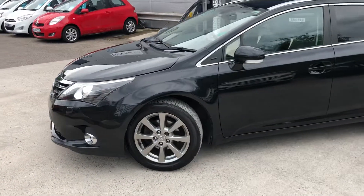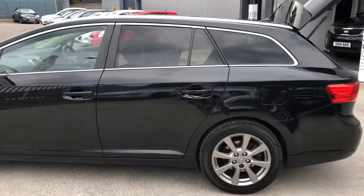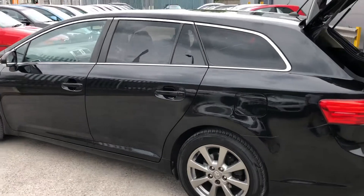As we look down the side of the car, you can see we've got nice brushed effect alloy wheels, tinted windows, and beautiful black paint.